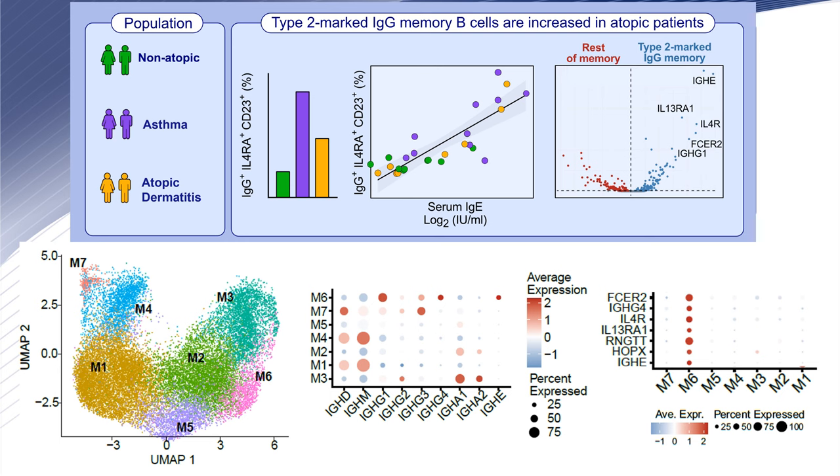In addition, cluster 6 showed expression of IgE. Differentially expressed genes in this cluster were also FC-Epsilon receptor 2, IL-4 receptor, IL-13 receptor alpha, and HOPX.